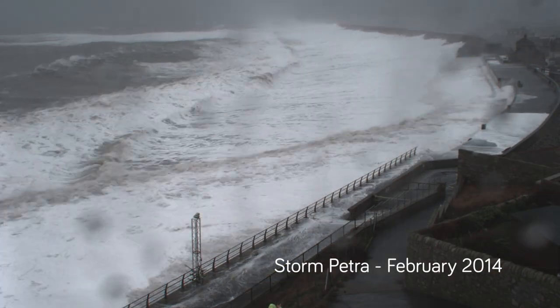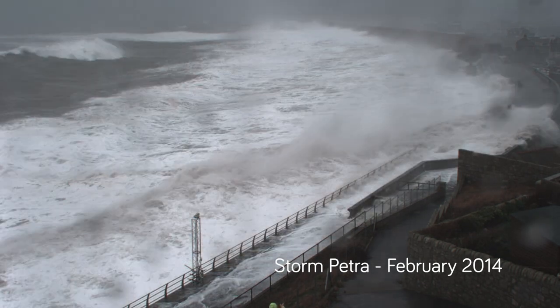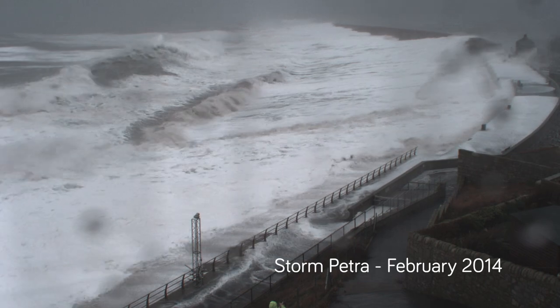What you're seeing in the footage is those waves running up that steep gravel barrier and starting to overtop the gravel barrier and starting to overtop the man-made defences down here as well.